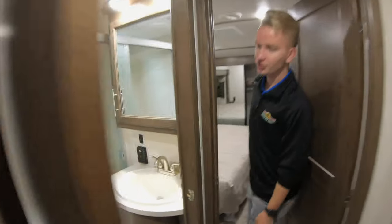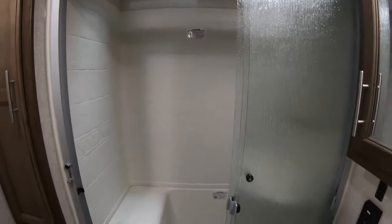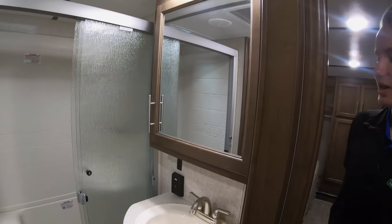Coming in here, let me show you the nice-sized bathroom. It does have a residential-style shower with some storage behind it. Your toilet is over there, and a beautiful large vanity space with storage underneath and a medicine cabinet up above.